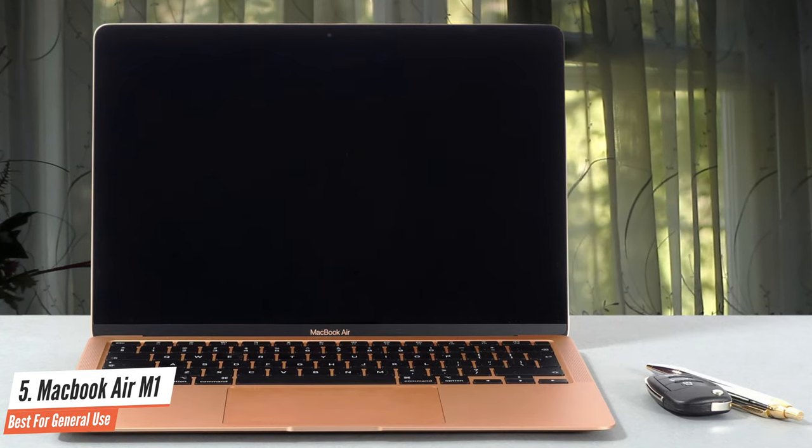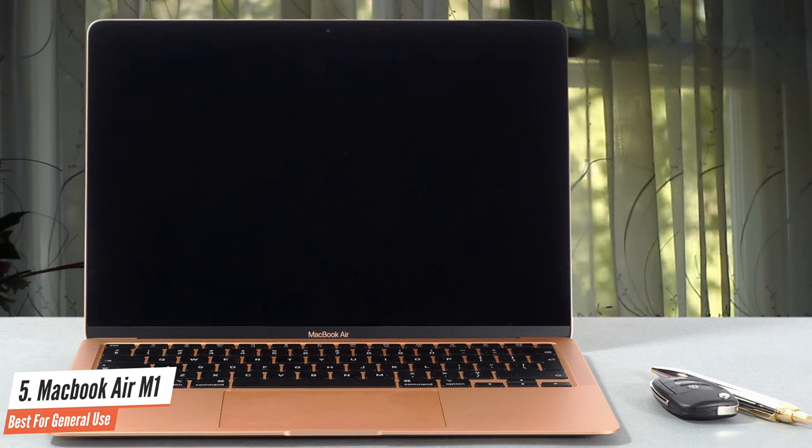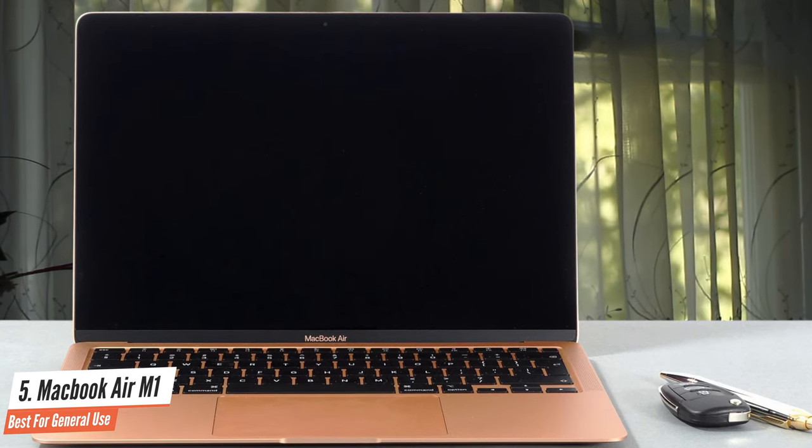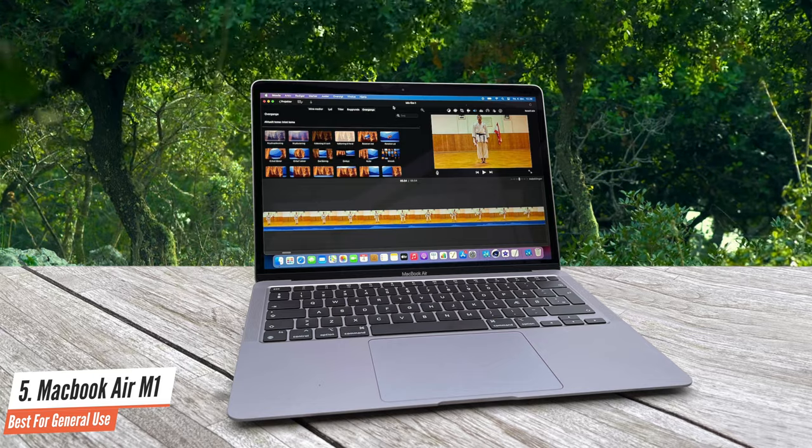Apple declared its M1 chip would enable all-day battery life, and the company has hit that mark. This MacBook Air really is one of the best business laptops in the market, without a doubt.